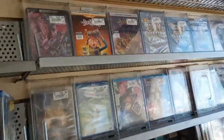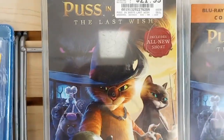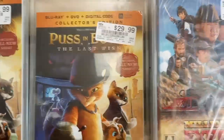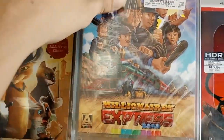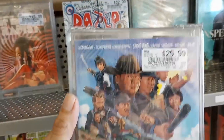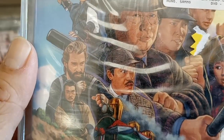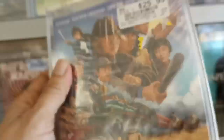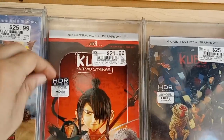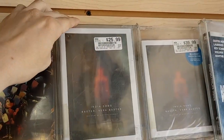We are inside Vintage Stock and I forgot Puss in Boots came out today. There's a DVD and a Blu-ray. There should be a 4K but they don't have it here. There's also Millionaires Express by Arrow for $25.99 - that looks interesting. Kubo and the Two Strings also came out today. There's a 4K and a 4K steelbook.